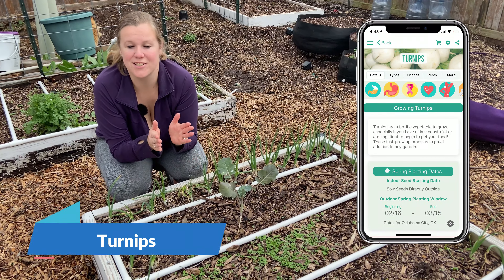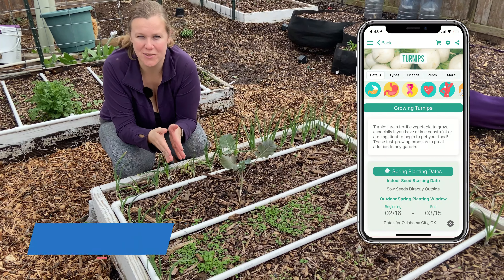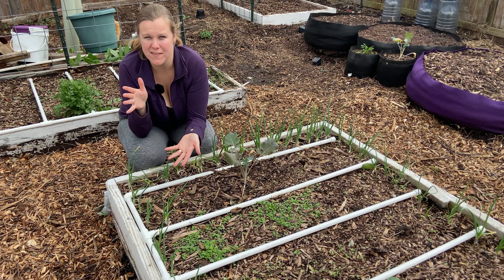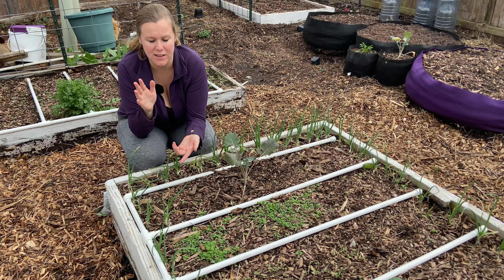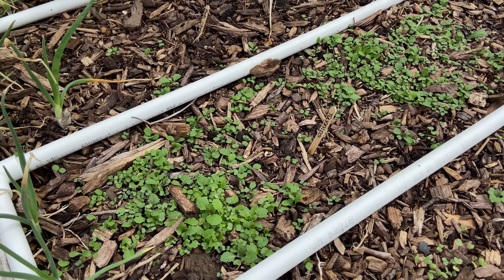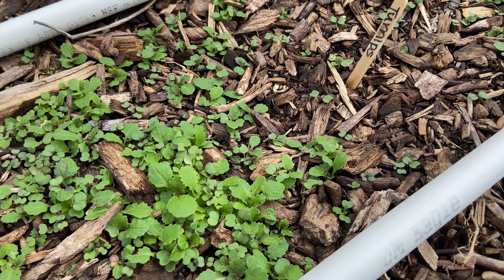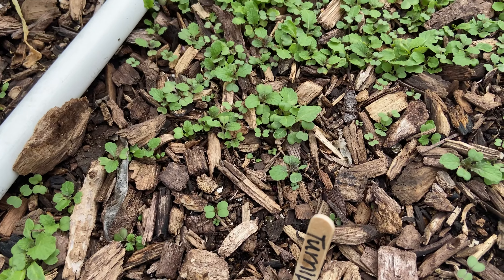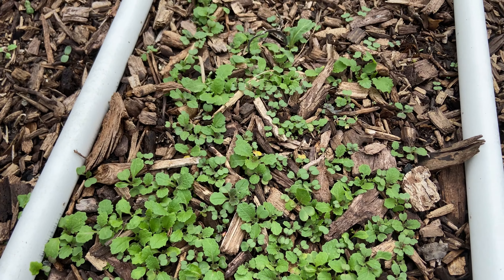Next on our list is turnips. Turnips are really unique because you can eat the tops, which are the greens, and you can also eat the bottom of them. Whenever you're growing them for the bottoms it will take a couple of months, but we like to plant them super dense and then cut the tops off and eat them — it's almost like a microgreen.